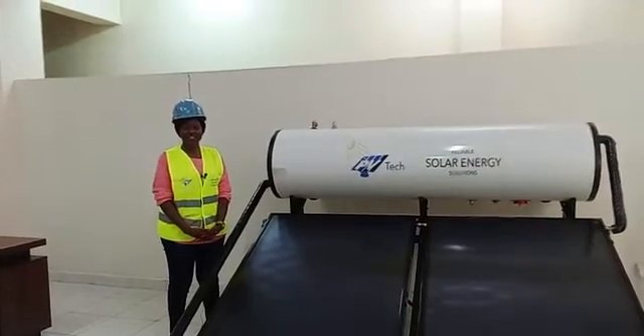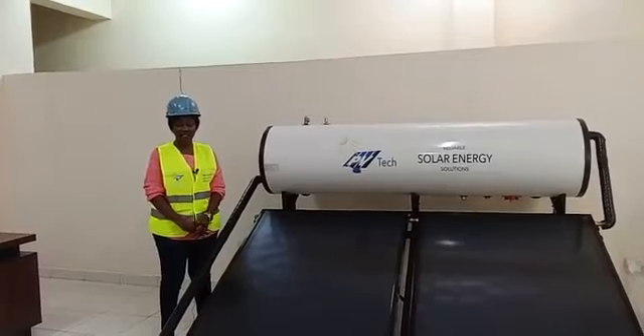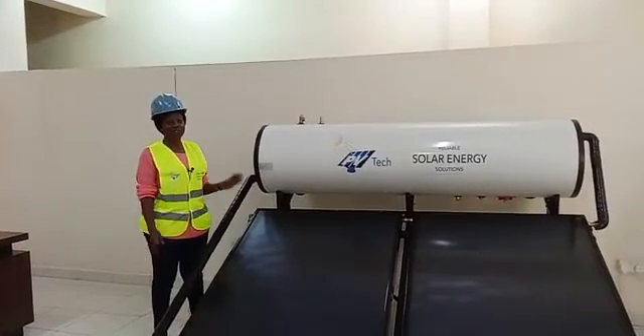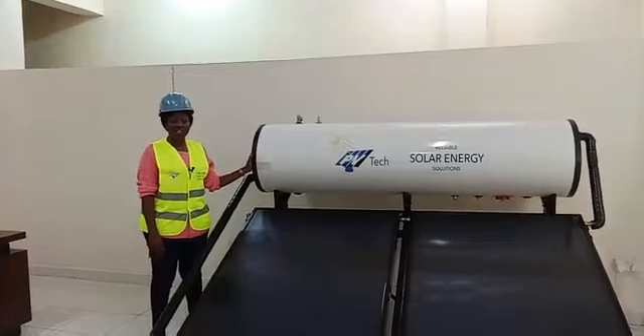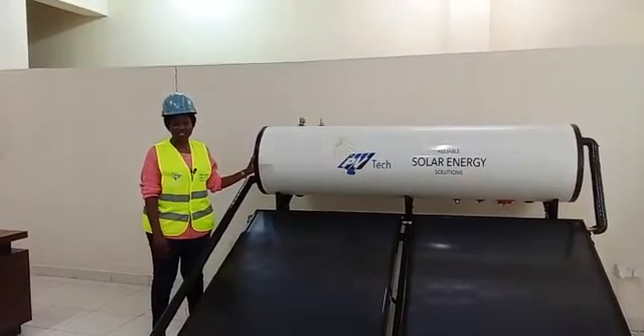Hello viewers, my name is Elizabeth and today we are talking to you about solar water heating systems — the benefits of going with the PVTEC Power Africa solar water heating systems. Let's begin with some of the features that it has.